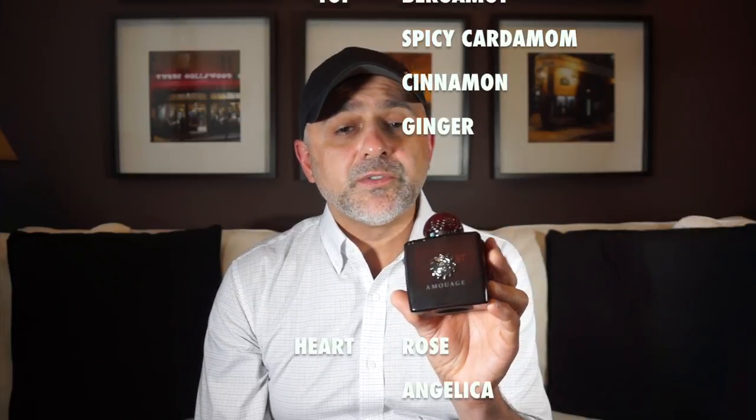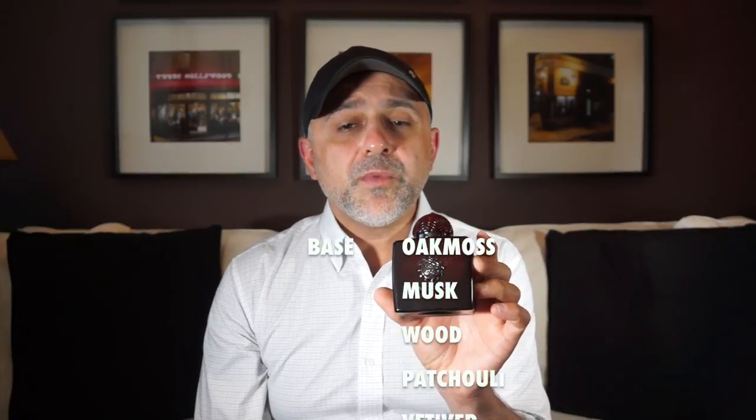For Lyric Woman, the top notes are bergamot, spicy cardamom, cinnamon, and ginger. Heart notes include rose, angelica, jasmine, ylang-ylang, geranium, and orris. Base notes are oak moss, musk, wood, patchouli, vetiver, sandalwood, vanilla, tonka bean, and frankincense.